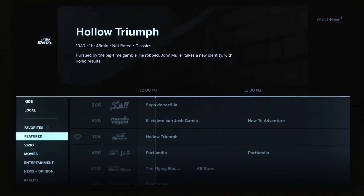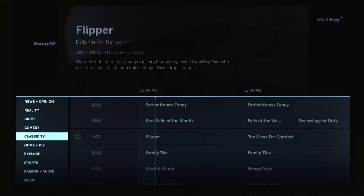You get hundreds of channels of live TV with Watch Free Plus on SmartCast, included with your M-Series. We're talking live news, sports, movies, TV shows, and more across an ever-expanding catalog. And all of it with no subscriptions, logins, or fees.